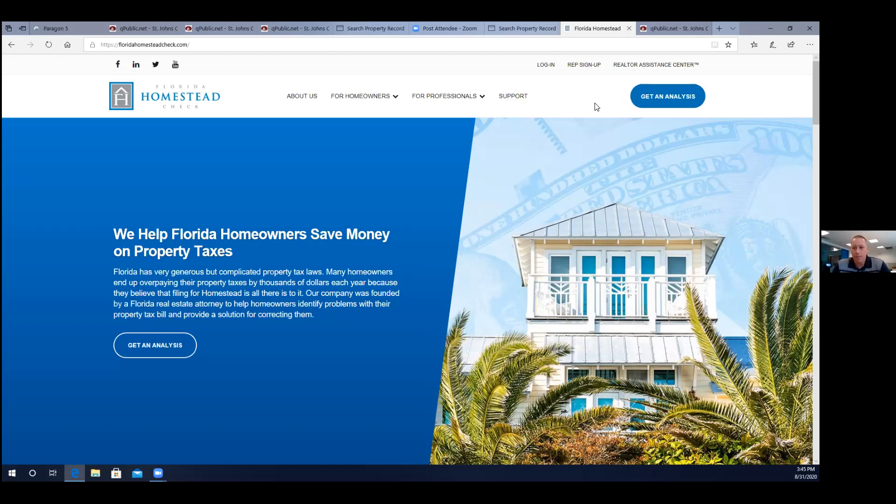We have something called a super senior exemption — how many homeowners in Florida are over 65, have lived in their house for more than 25 years, with a value less than $250,000 and making less than $30,000 a year? They're 100% exempt from property taxes. So there's a huge use for these exemptions for everybody — not only if you're selling or buying a home, but also if you're just sitting at home.